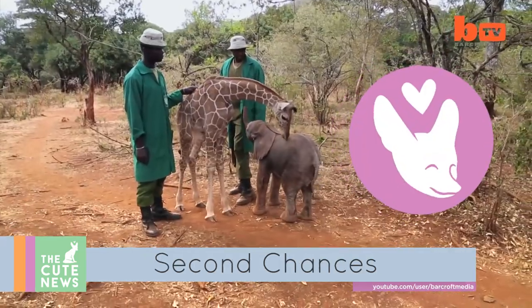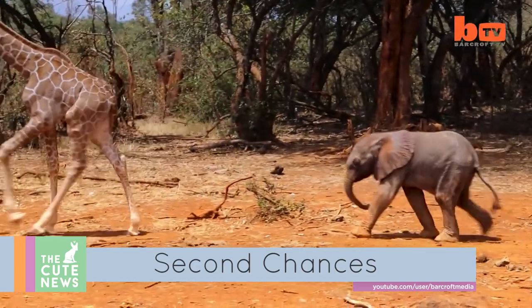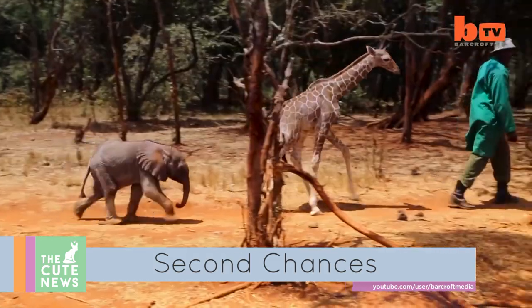Onto this adorable friendship — Kiko the giraffe and Lobito the elephant are inseparable. Both rescued as orphans, the two have found each other and a second chance at the David Sheldrick Wildlife Trust in Kenya.